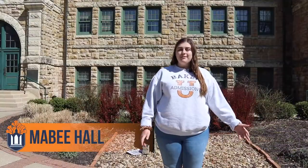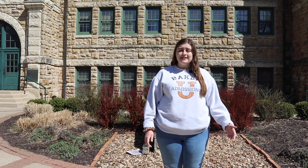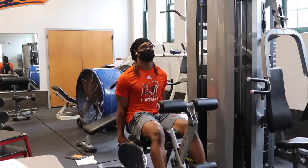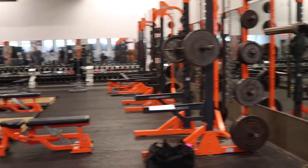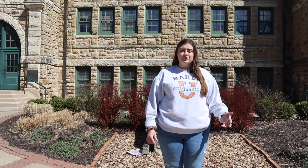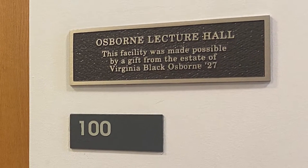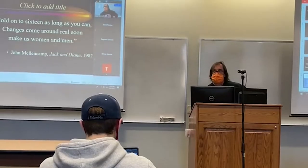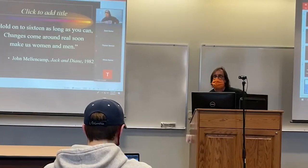This is Mabee Hall. Mabee is home to many of our majors on campus, such as psychology, business, sports management, exercise science, and many others. This is also home to our weight room and our athletic training center and sports medicine department, so if you're an athlete, you might be spending a lot of time here. And finally, it's home to our biggest lecture hall on campus, which holds about 100 students. Your class sizes will never have more than 40 students, which creates an intimate relationship with your peers and your professors.